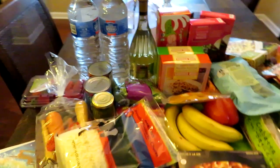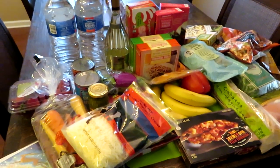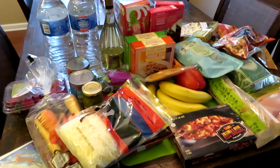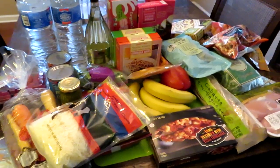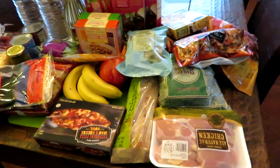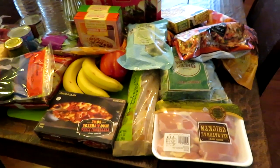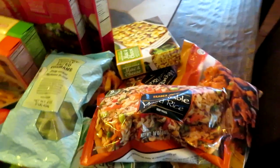Hey guys, Leon here on Grady's Mom. I just got back from Trader Joe's and wanted to share everything I purchased. This will pretty much get me through next week because I went to BJ's last week. I'll just probably have to go to Walmart and grab some bread and cold cuts — other than that, pretty much everything else I'll use from Trader Joe's this week.